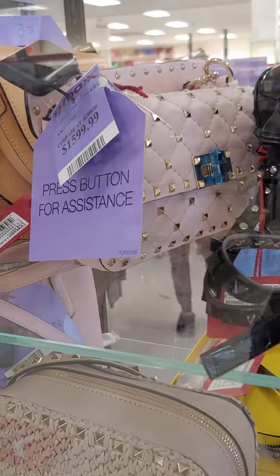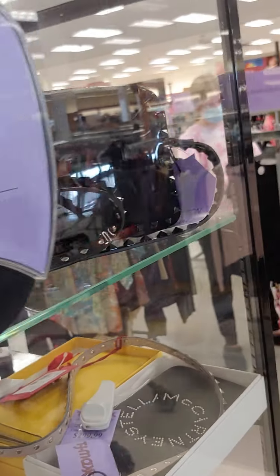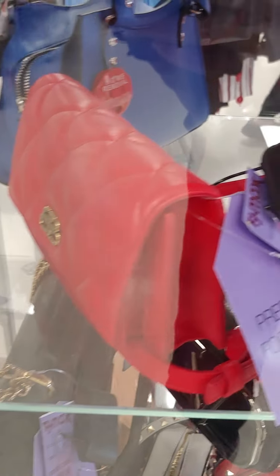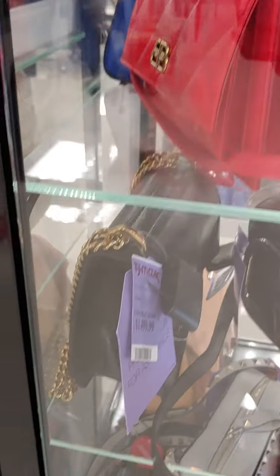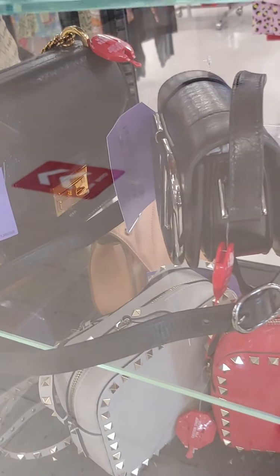So practically the first thing I see is the Valentino rock studs — patent. Chloe. More Valentino. Some Balenciaga back here. Balenciaga City mini. A lot of Valentino. I see Valentino stuff fairly often in TJ Maxx.